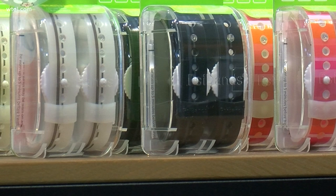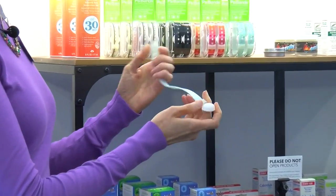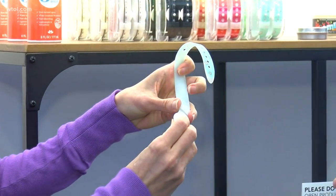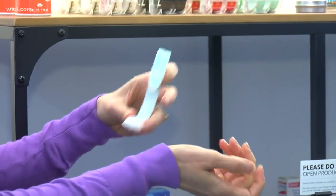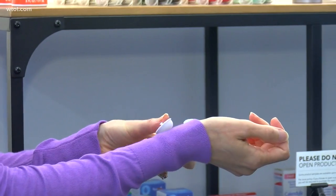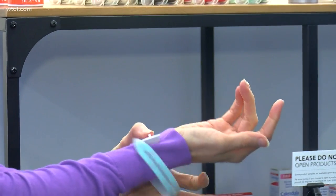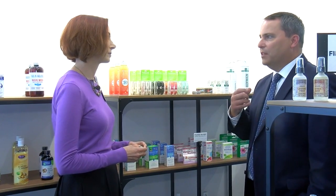They're called Sea-Bands — a natural wristband that doesn't rely on any medicine or chemicals to make a stomach feel better. You wear them on both wrists. This little bead presses on the acupuncture point on the inner side of the wrist. There are instructions inside showing exactly where to place it, then you tighten the band. It's not like your kids are taking in some kind of medicine — it just goes right to where it's needed.